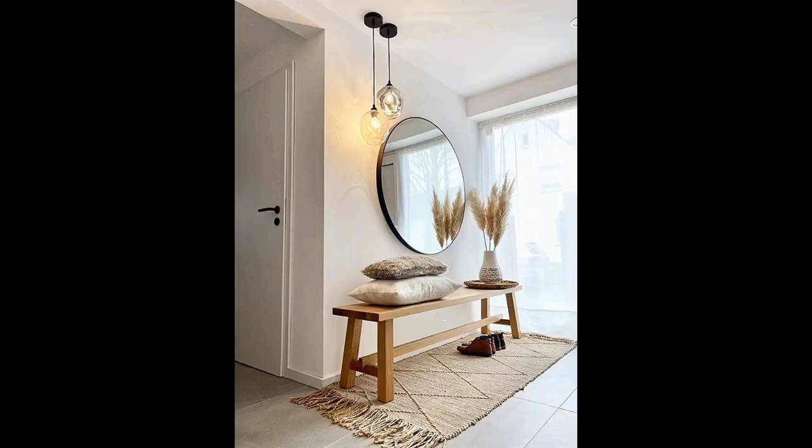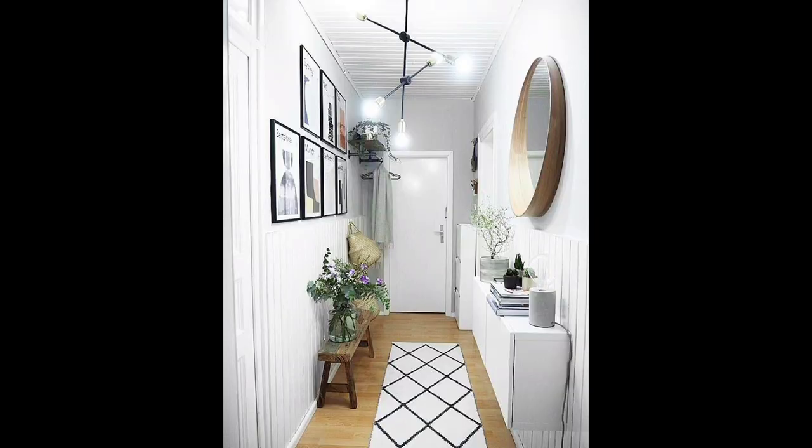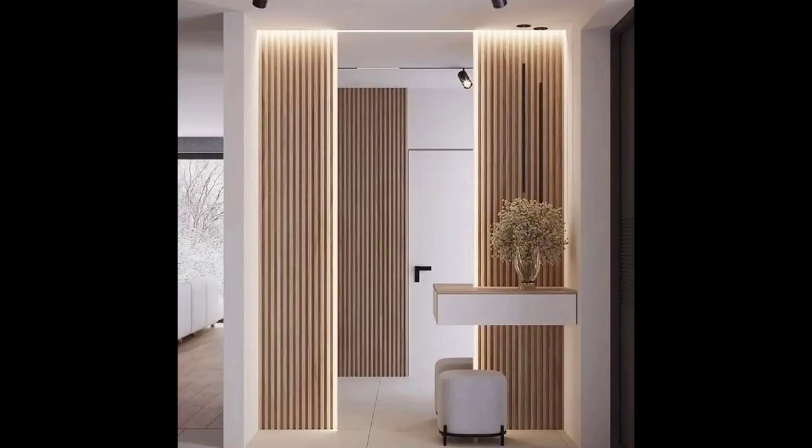Use white to make a low ceiling feel taller. Hallways come in all shapes and sizes and, depending on the property, can have low ceilings. White hallway ideas are generally the go-to in this situation as it will brighten the space. But if you prefer something more subtle yet still uplifting, a delicate gray has elegance and won't be as harsh as brilliant white. Be consistent and use it for both walls and woodwork to achieve an all-encompassing feel.